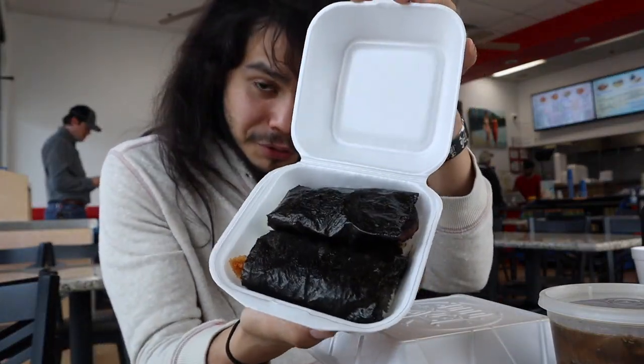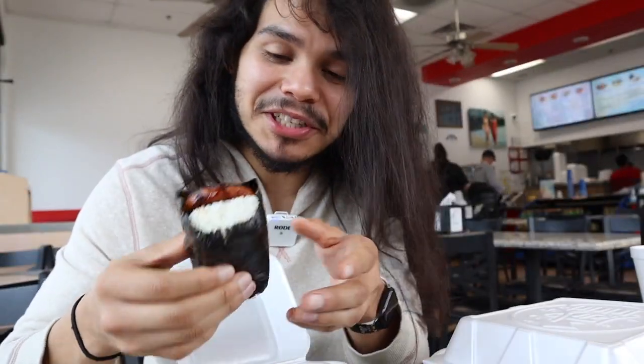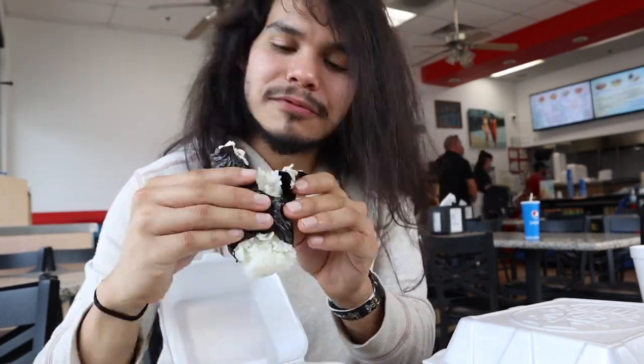First things first - the Portuguese sausage musubi caught my eye. It looks like spam. Never had Portuguese sausage before. Gotta say it - the word is mahalo! I've never had Portuguese sausage before but I'd happily have it again. This is interesting - I'm not sure if I like it better than the spam musubi.